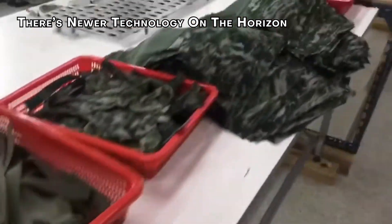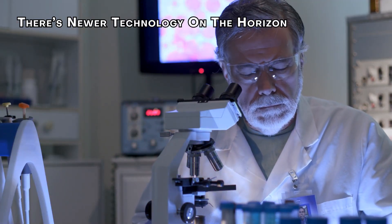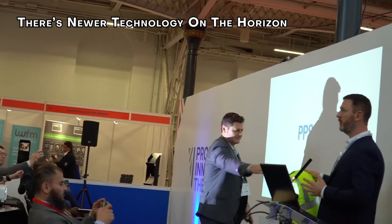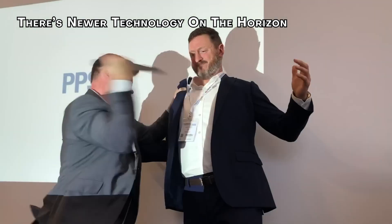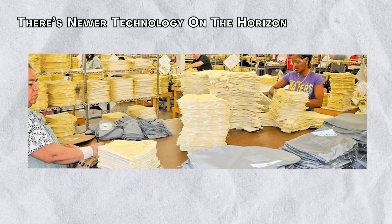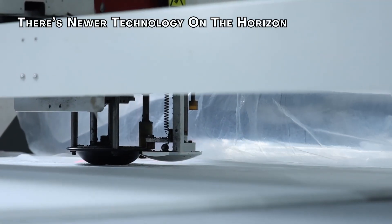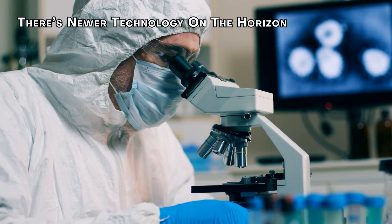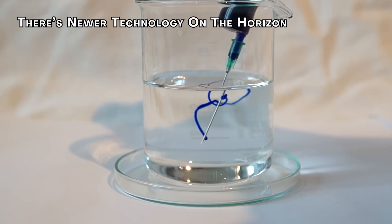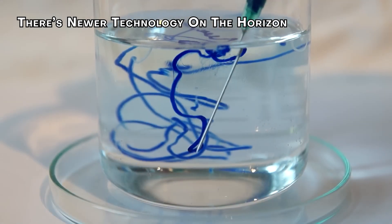With technology evolving every day, bulletproof vests are too. Researchers and manufacturers are always on the lookout for new ways to improve the materials and processes used in vest construction. For example, Tagen Aramid is developing ultra micro fibers to create vests that are not only bulletproof but also stab proof, capable of preventing injuries from gritty particles blasted out by roadside bombs. Scientists at the US Air Force Research Laboratory are also working on artificial silk, a material that could be stronger than Kevlar while providing greater flexibility and better temperature regulation.